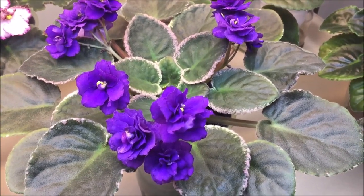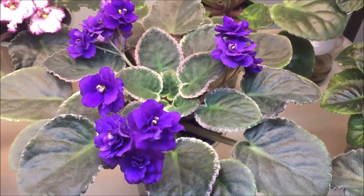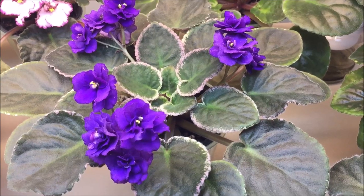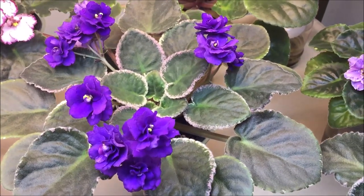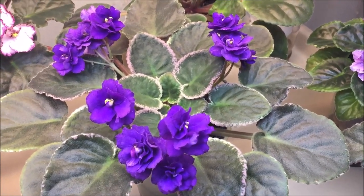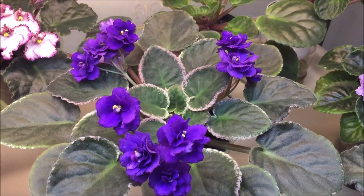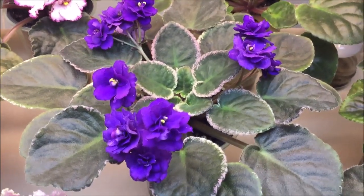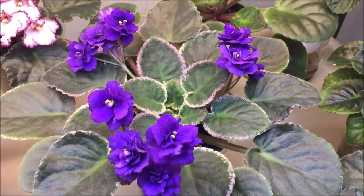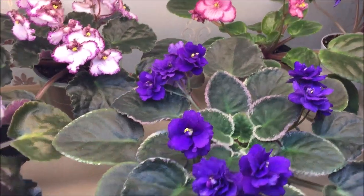I learned about the ancestry of this hybrid, Cajun's Fascinating Fury, from the online Saintpaulia Ancestry Project — I'll include a link to that project under this video. The seed parent was Funambule and the pollen parent was Buckeye Cranberry Sparkler. I don't have the Buckeye in my collection, so I'm very tempted to get that one as well — I'm just running totally out of space right now, but that's just a side note.